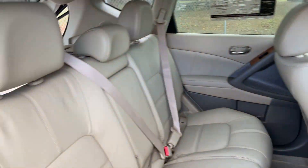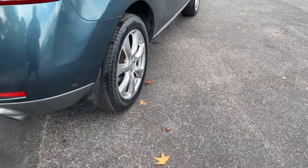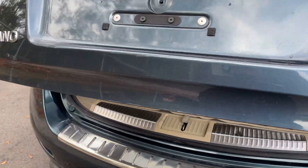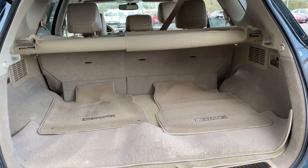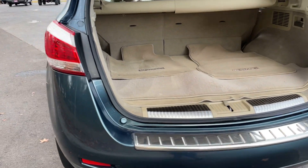It has a power moonroof. There's a look at the rear seat. It rides on aluminum wheels and is equipped with a backup camera. There's lots of storage in the rear, and the rear seats fold down for additional storage.